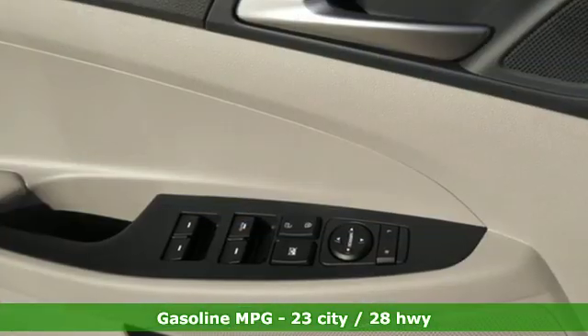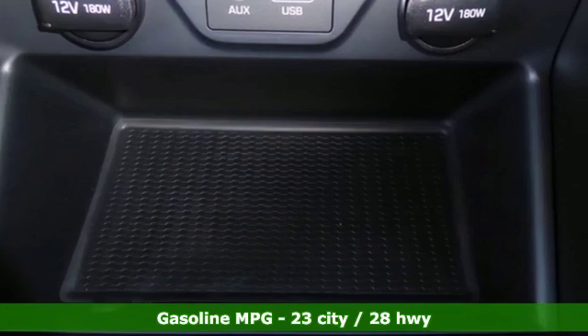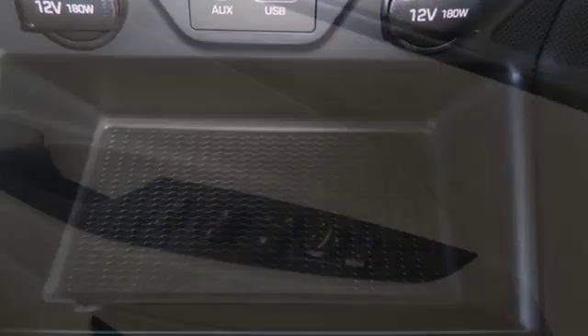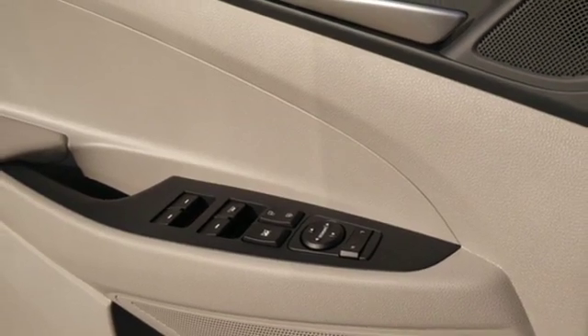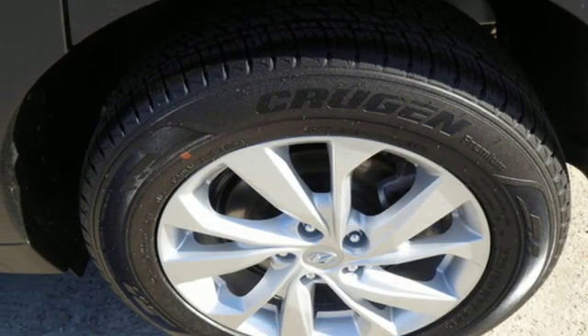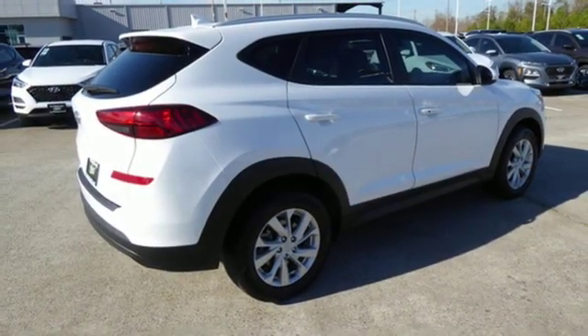Streaming audio, doors and push button start proximity key, front heated bucket seats, remote engine start smart device, manual tilting steering column, inline four-cylinder engine, aluminum wheels, gas pressurized shocks, and power heated mirrors. Take it for a test drive today.